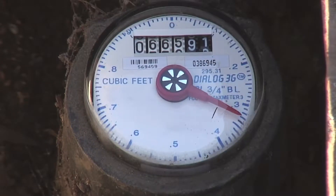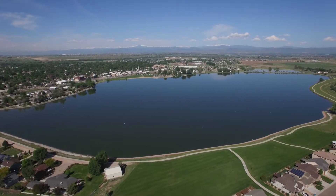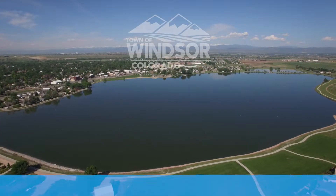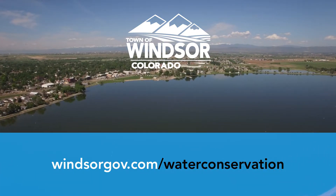Lowering the amount of water you use lowers your utility bill. And more importantly, using less water preserves a limited resource for generations to come. For more information on how you can conserve water, visit windsorgov.com/waterconservation.